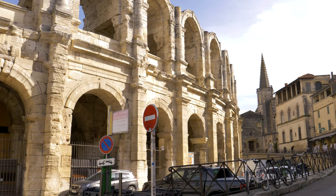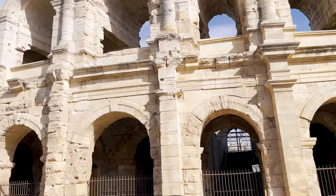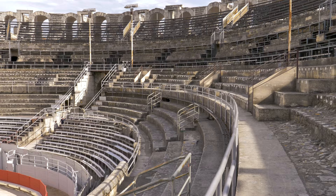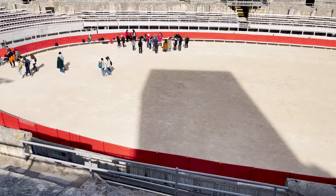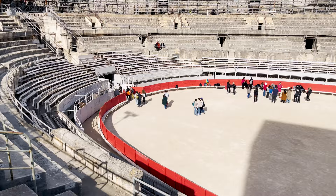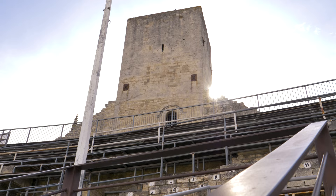There are three things that Van Gogh and Gauguin loved to do: brothels, the bars, and the arena, which is right behind me. I would love to go inside and tell you why Van Gogh loved it so much and how they use it even today for different activities. Here we are inside the ancient arena where Van Gogh and Gauguin would frequent. This place was packed, and you can see that in Van Gogh's paintings.